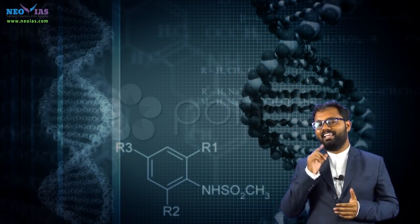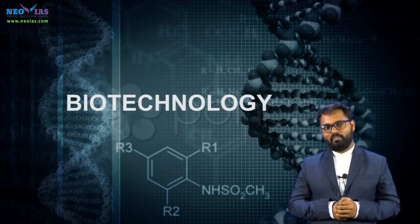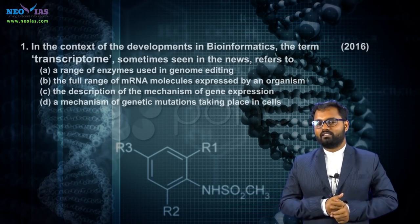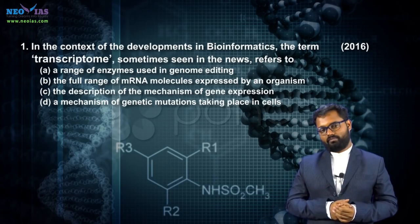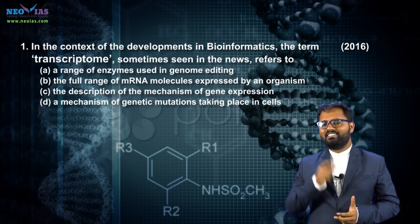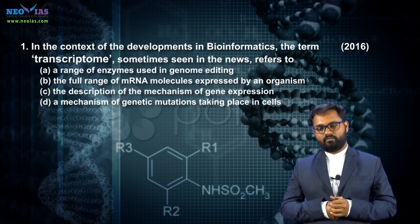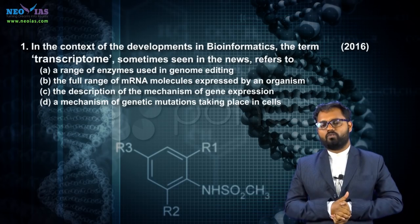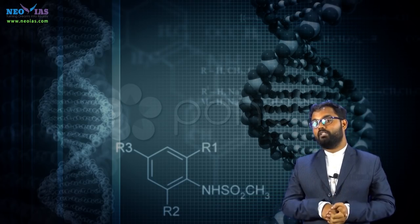Now let us analyze the previous year questions which were asked from biotechnology. In 2016, UPSC asked about transcriptome, which was in news in 2015. If you look at the statements given in the question, you can see concepts like enzymes, gene editing, mRNA, gene expression, and genetic mutation — these are the basic concepts of biotechnology. Without knowing basic concepts of biotechnology, you cannot answer these prelims questions.